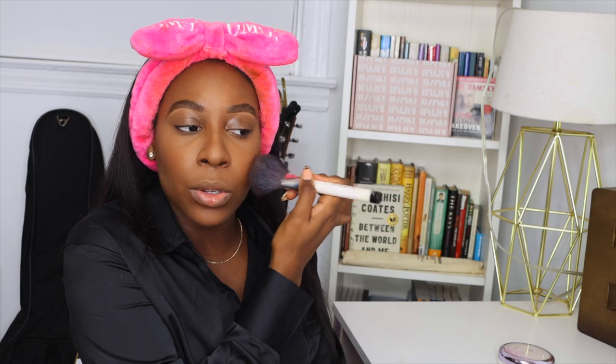The blush I'm using now is Raisin by MAC, and I absolutely love this blush — it's so good for my skin tone. If you have a similar skin tone, definitely try this out. It's like the perfect everyday blush.